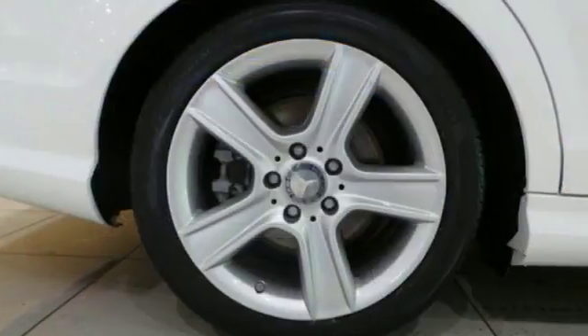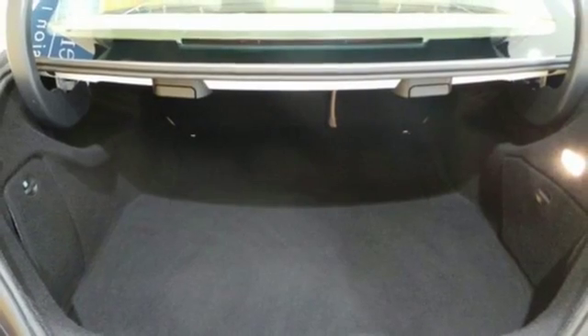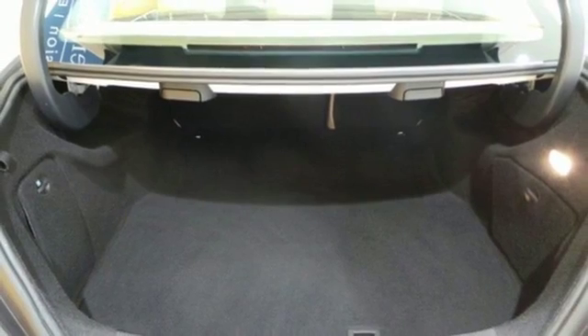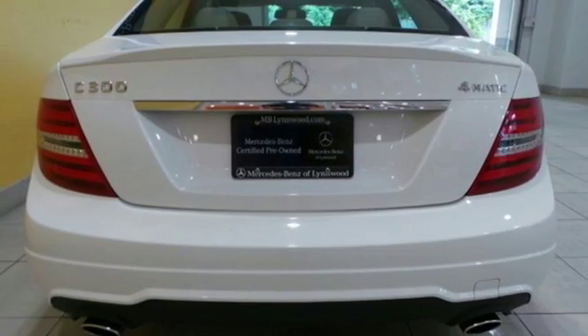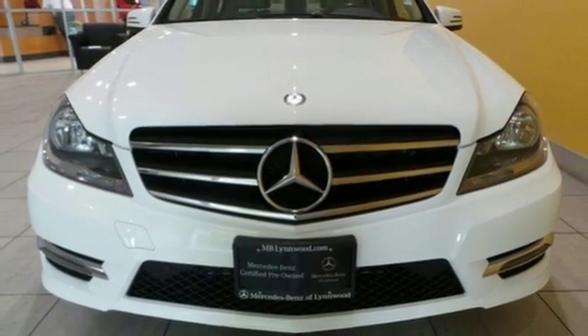Safety features include stability and traction control, rain-sensing wipers, heated mirrors, and multiple airbags. You'll also enjoy its power moonroof, climate control, and power seats. It's pure Mercedes-Benz style. Come in for a test drive today.